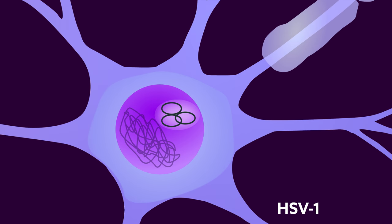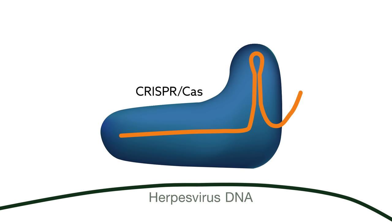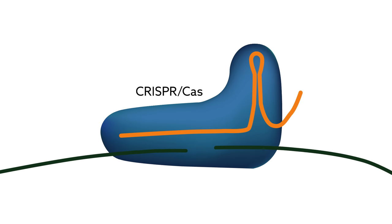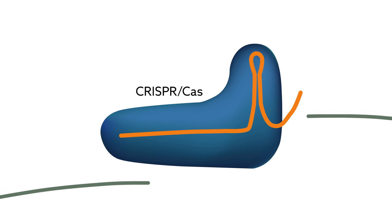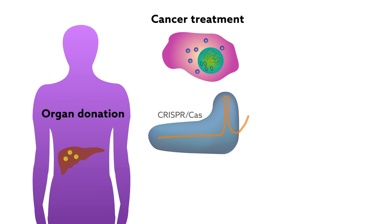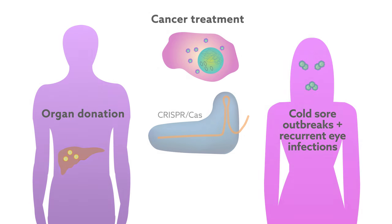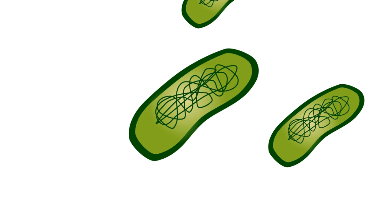Future work may reveal a way to target latent genomes for HSV-1 as well. Until then, anti-herpesvirus CRISPRs have several promising applications that await testing in animal models or humans. They might remove cancer-causing EBV from tumor cells, help rid donated organs for immunocompromised patients of viral invaders, or prevent cold-sore outbreaks and recurrent eye infections by blocking HSV-1 reactivation — all thanks to the defense mechanism of bacteria.